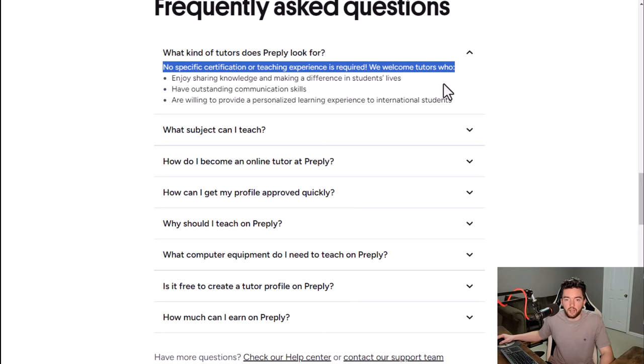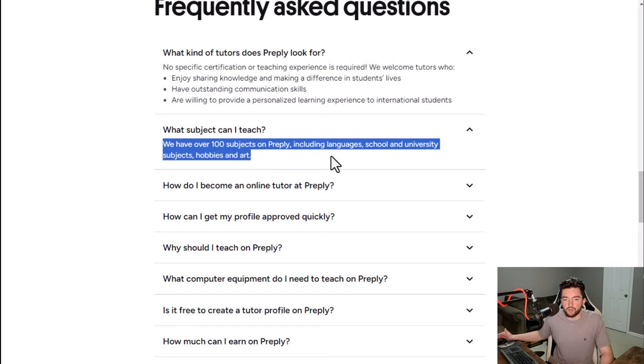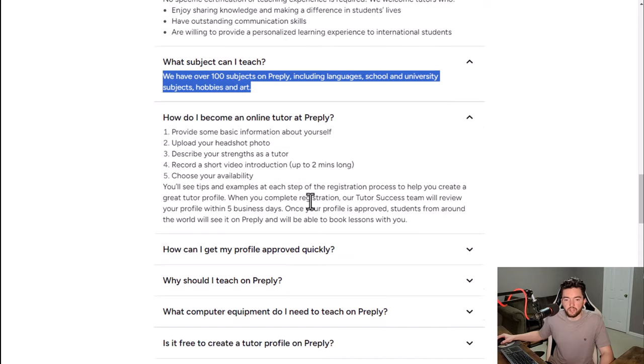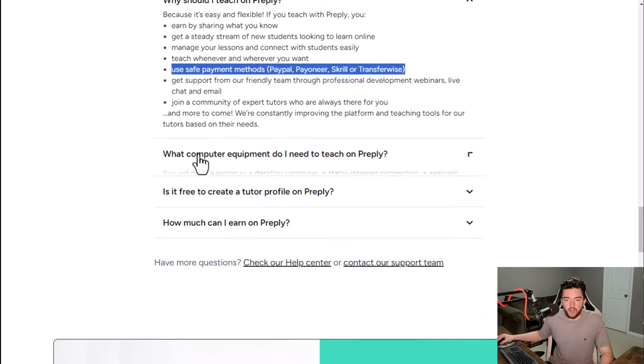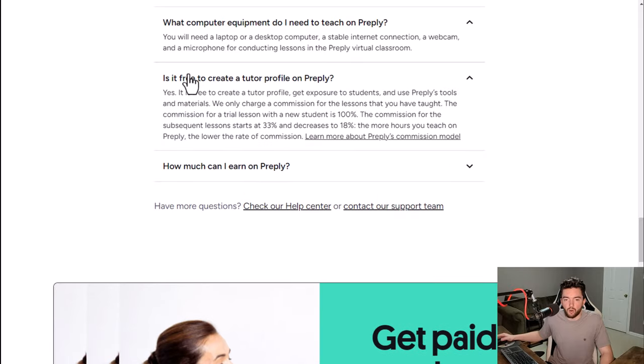This platform covers 100-plus subjects including languages, school and university subjects, hobbies, and art. The application process is very simple — they're going to verify your identity and once you set up your payment method you'll notice they have very convenient third-party methods for paying you through PayPal, Payoneer, Skrill, or TransferWise.